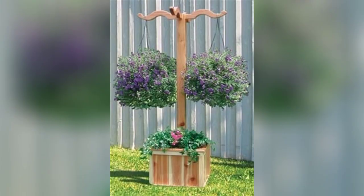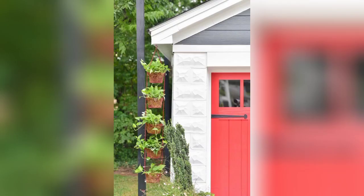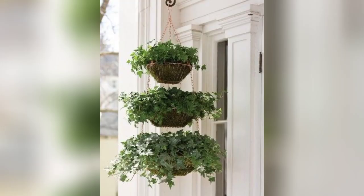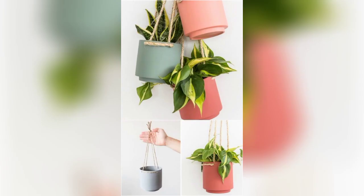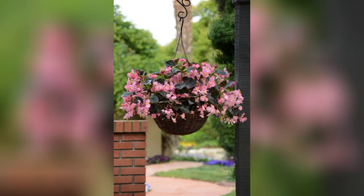One of the most significant advantages of hanging planters lies in their space-saving capabilities. In smaller gardens or urban settings where ground space is at a premium, vertical gardening becomes a game changer. By utilizing the vertical dimension, gardeners can expand their green oasis without sacrificing precious ground space, allowing for a greater variety of plants.